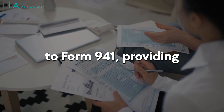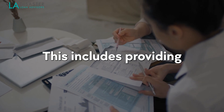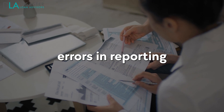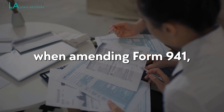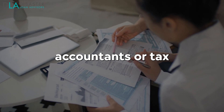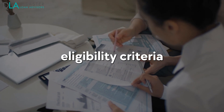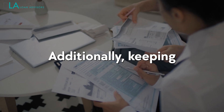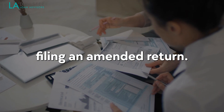When making amendments to Form 941, providing accurate and detailed information about the changes is important. This includes providing a clear explanation of why the amendment is necessary and correcting any errors in reporting wages or other details related to the Employee Retention Credit. Small to medium-sized business owners should consult with payroll accountants or tax professionals familiar with the requirements of claiming the ERC. They can guide eligibility criteria and help calculate qualified wages paid during specific periods. Additionally, keeping detailed records of all payments made during these periods will make it easier to provide accurate information when filing an amended return.